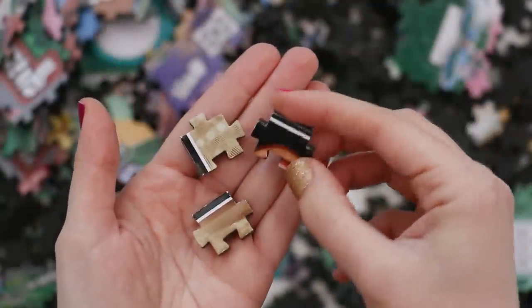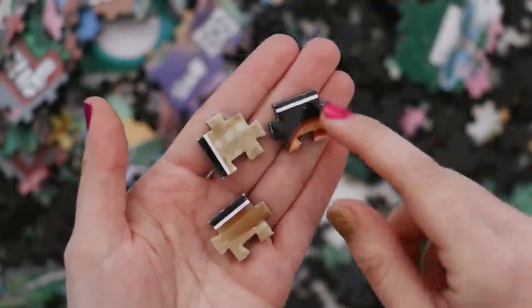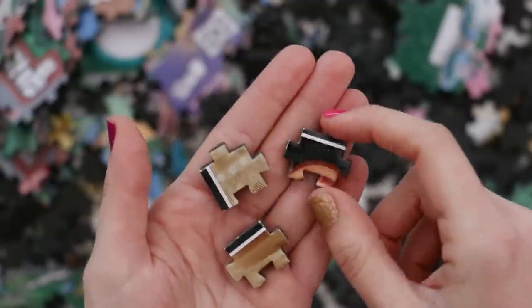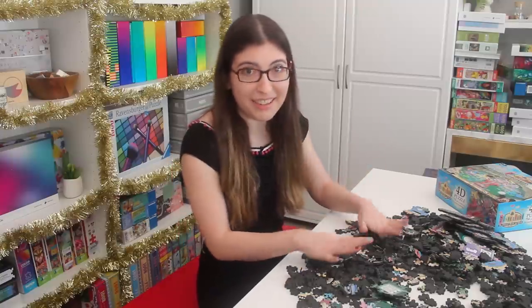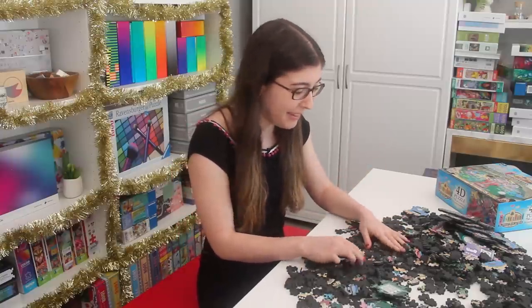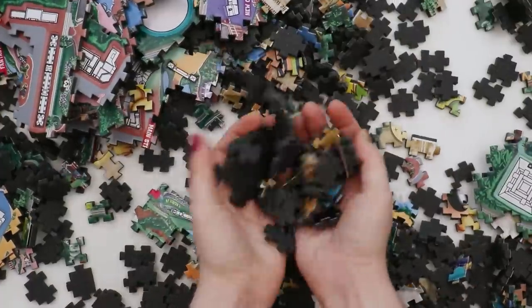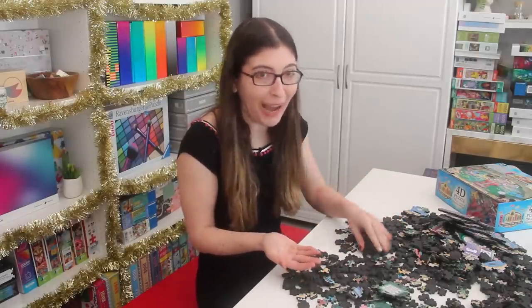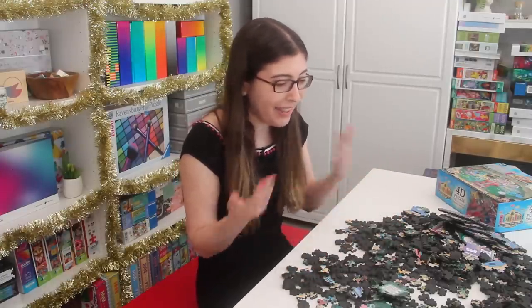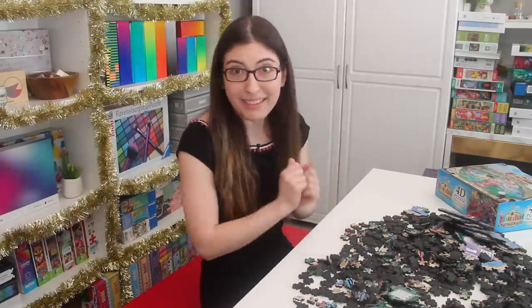I just pulled a couple of edge pieces and they all have this white stripe on the edge, so that should make it easier to find them — that's where I'll start. Let's get all of these sorted and turned over so it can stop looking like a Halloween puzzle instead of a happy, fun Disney puzzle. Why would they use black foam? It's so drab and depressing — why couldn't they use a bright blue to match the box? But once I turn everything over, we won't see that anymore.